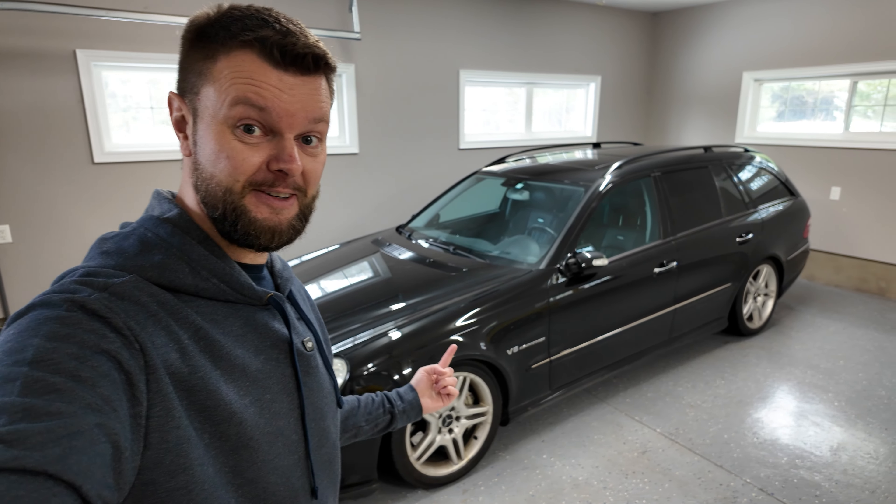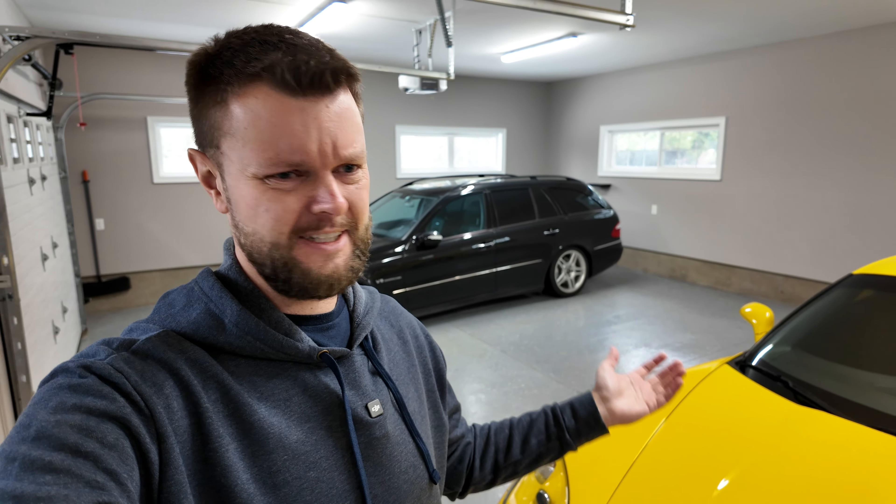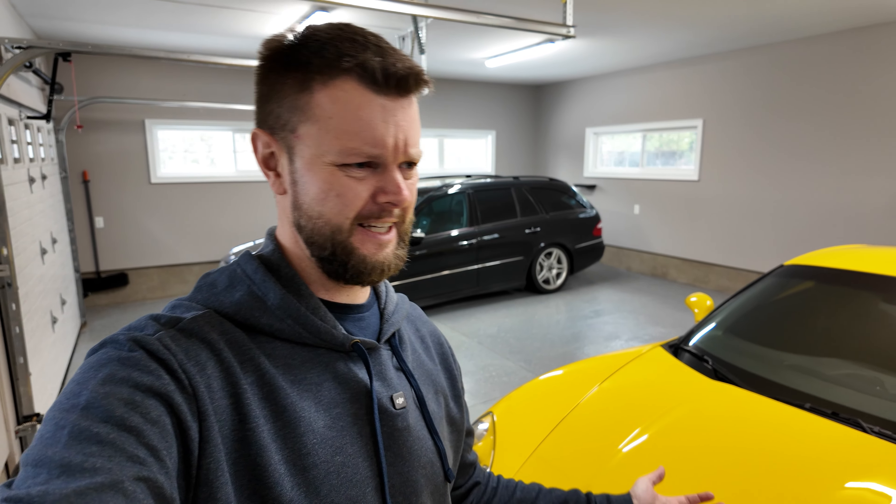Before I bought this 2005 E55 AMG wagon sight unseen from Japan, I did a ton of research. I wanted to make sure it was going to be a reliable daily driver for myself to take my son to daycare and go get groceries — because who doesn't need a 500 horsepower Mercedes wagon from the 2000s to take their kid to daycare. In this video, I'm going to give you all my research and my personal experience over the last two years with it.